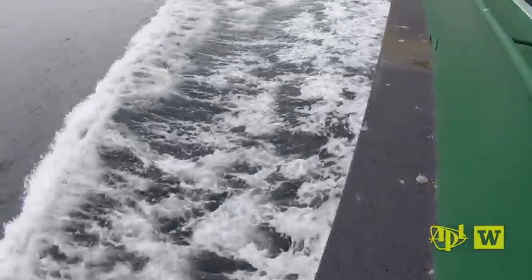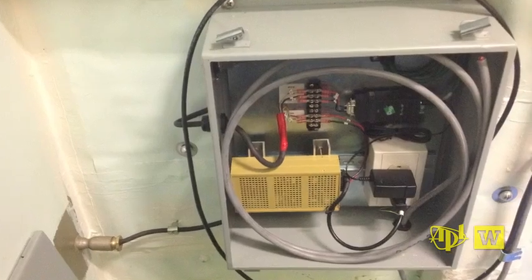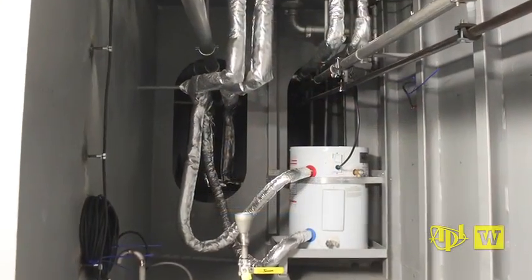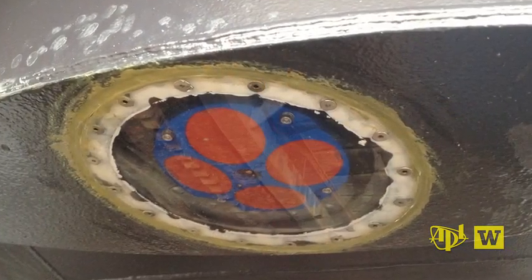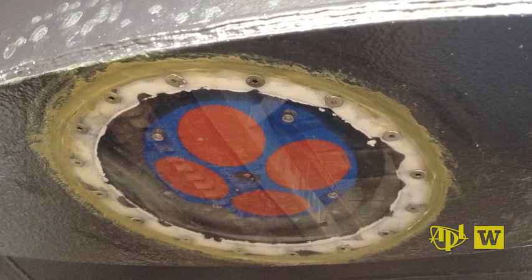We had incredible support from Washington State Ferries, from their engineering staff helping us design the system, helping us do everything from the actual mount for the instrument, which required cutting a 16-inch hole in the vessel.